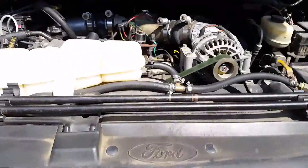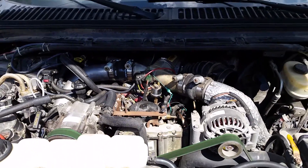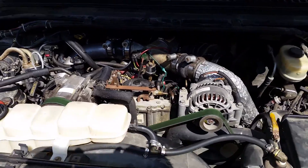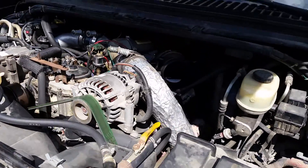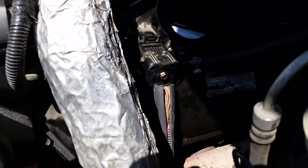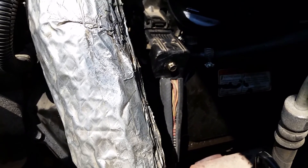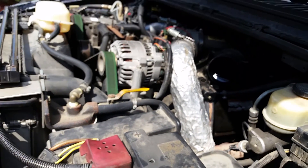Let's take one more look at the beautiful 7.3 engine — well, it's quiet and not running. Here's that engine connector. Thanks for watching.